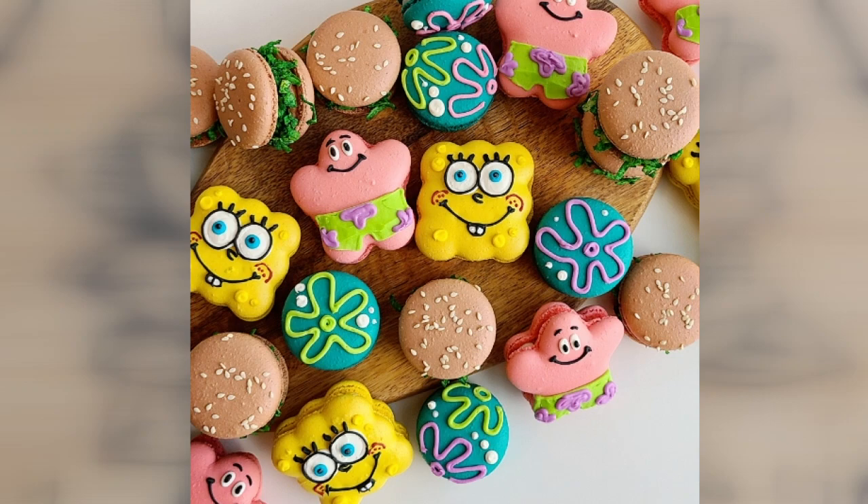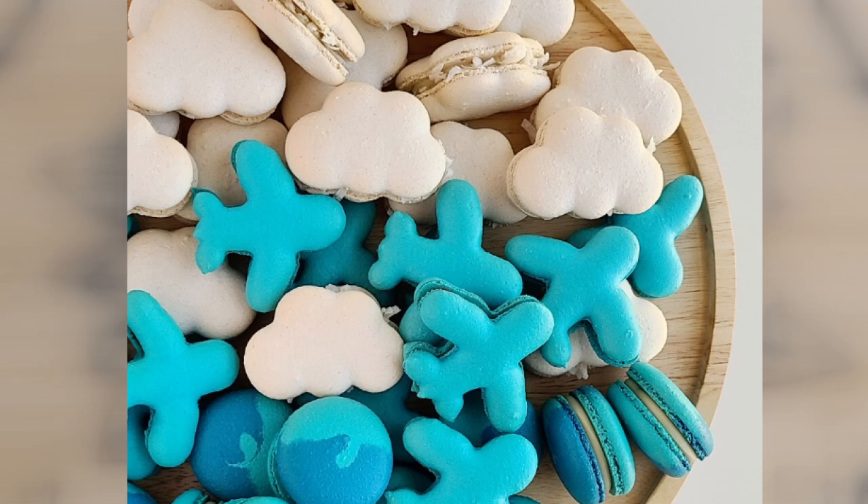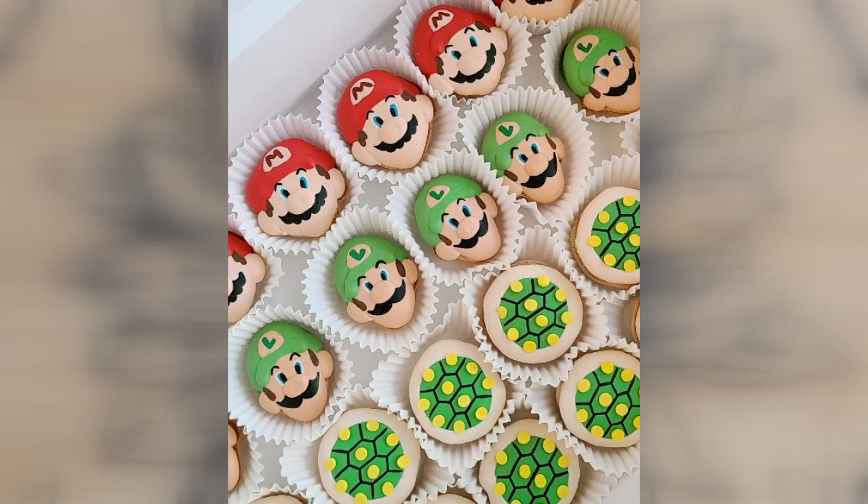I would say the most challenging one I've done recently was Spongebob. I think the coolest part about it is when people say, I can't believe that that's a macaron — like, wait, that's a macaron?